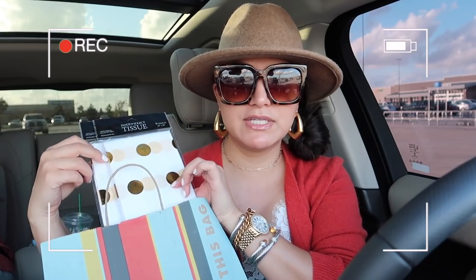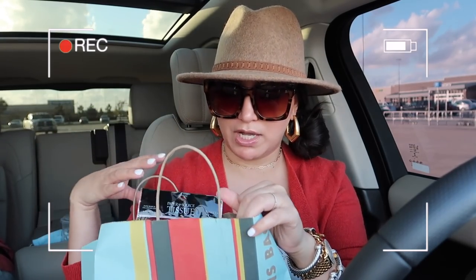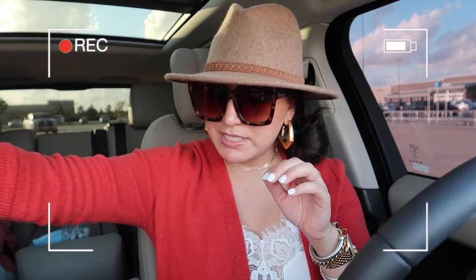I also got a couple of these tissue papers with the gold dots — perfect for the boys' teachers. And then I also found a Christmas gift for somebody, so we grabbed that. But that's all I've gotten so far. We just pulled up to Walmart — I want to go check out some of their home decor and also some of their Christmas decorations, so let's go ahead and go inside.